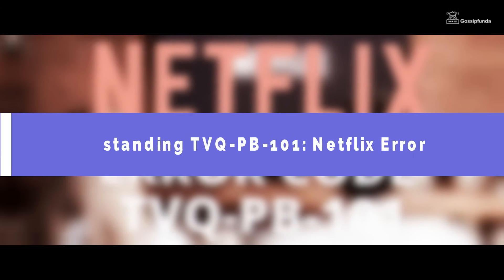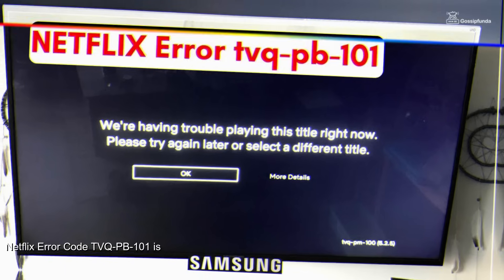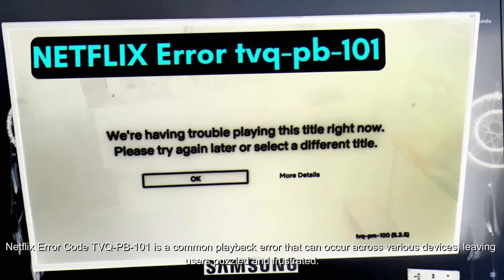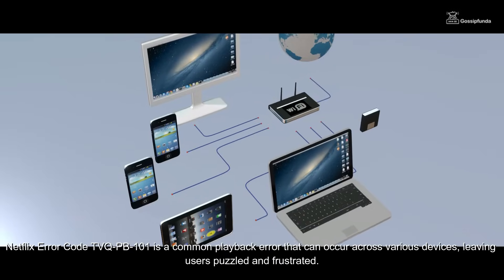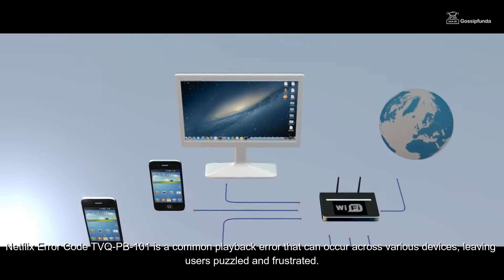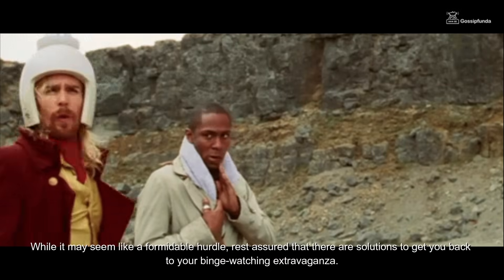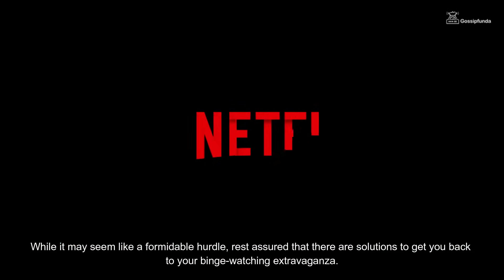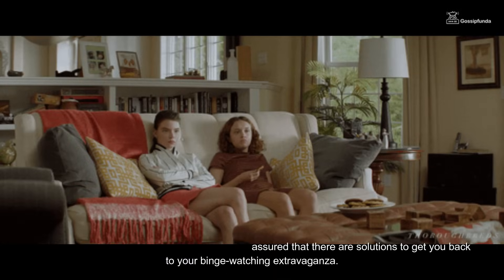Netflix error code TVQ-PB-101 is a common playback error that can occur across various devices, leaving users puzzled and frustrated. While it may seem like a formidable hurdle, rest assured that there are solutions to get you back to your binge-watching extravaganza. Basically, we have got two solutions after a long research.